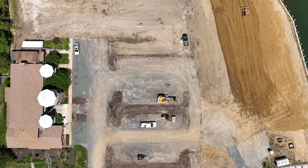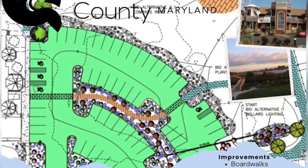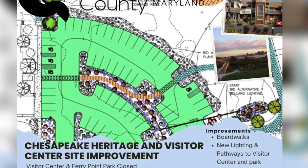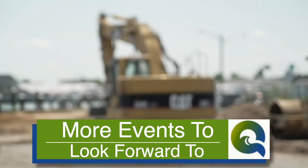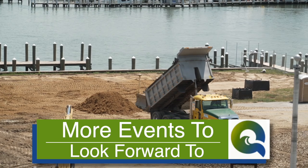They're going to have a walking path around the water. We have access for boats and visitors to come visit us here at the Visitor Center, and they're also going to have all new plantings and more green space. There will be little stage areas, and we're hoping to have performances. The Queen Anne's County Arts Council does their music events down here from time to time, so we're hoping to have even more of that.